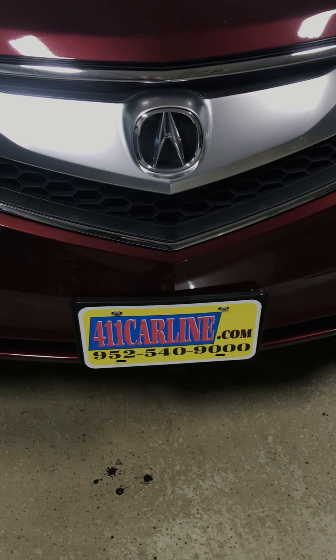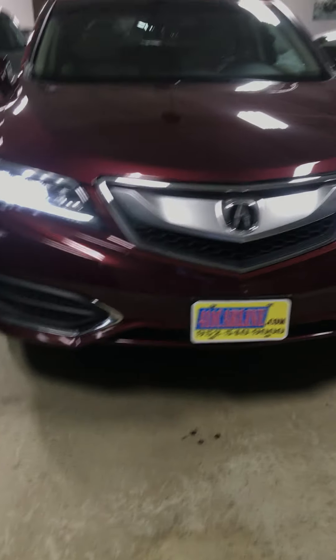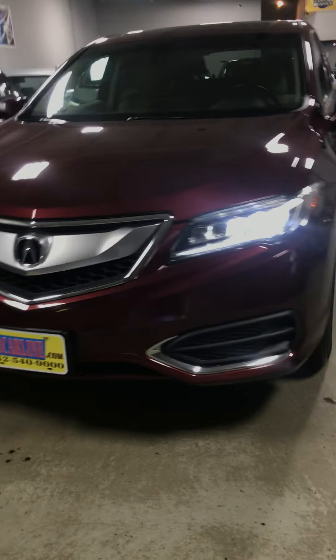Again, you can find us at 411carline.com. Check out the Carfax there, set up an appointment, or give us a call if you have any questions. Thanks for your time.